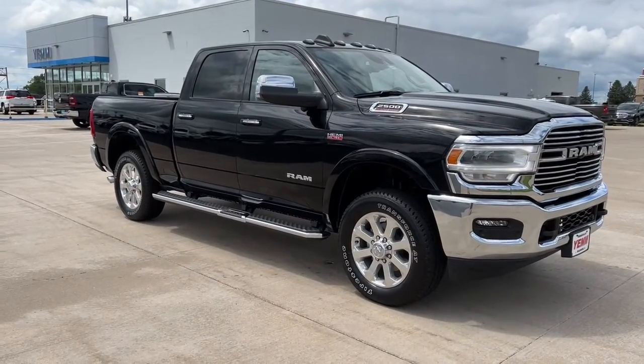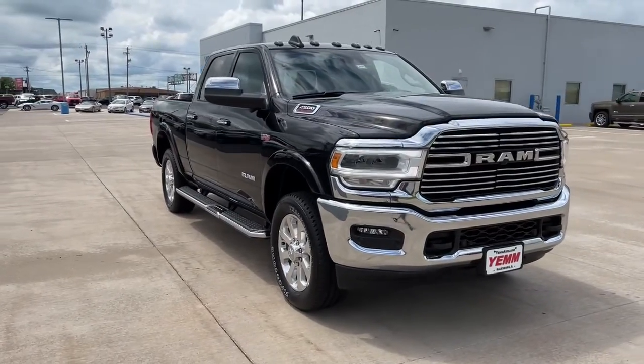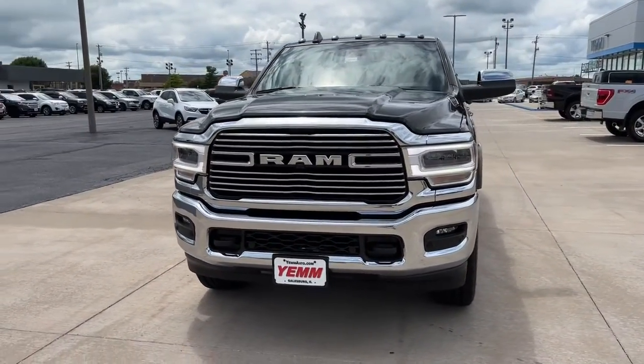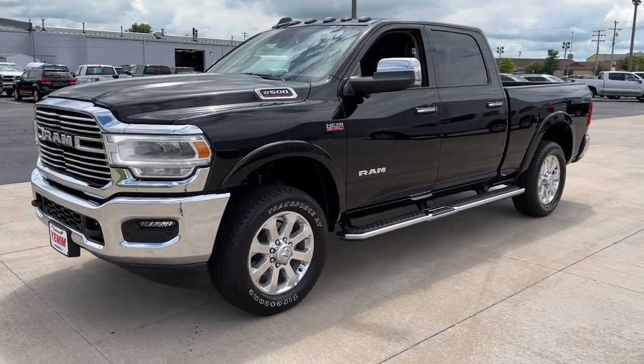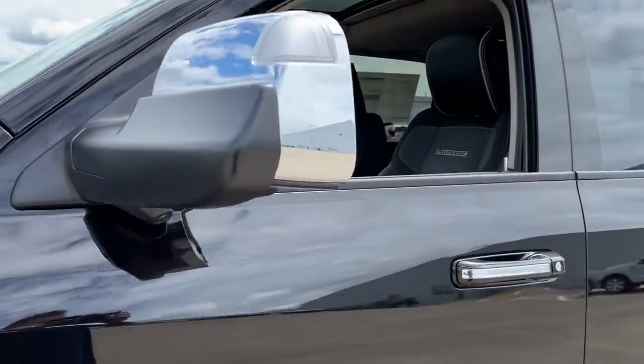You will love the features of this 2022 Ram 2500. The Ram 2500 delivers heavy duty capability, sophisticated style, rugged strength, and technology that keeps you safe and connected. The following are some of this vehicle's highlighted options: keyless entry,